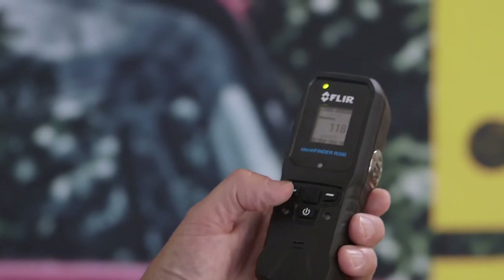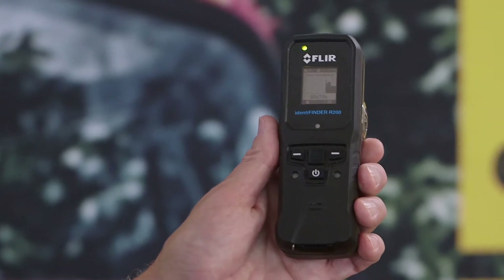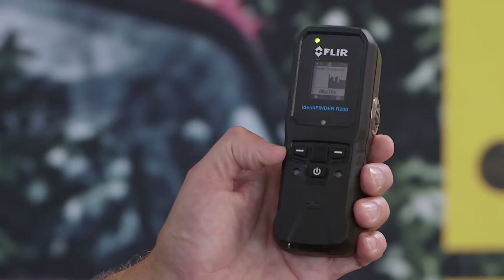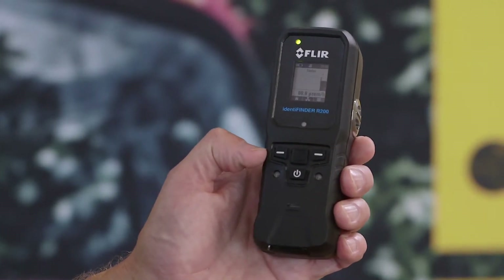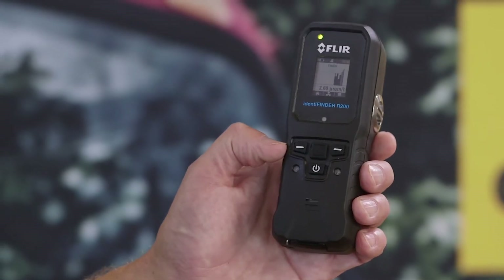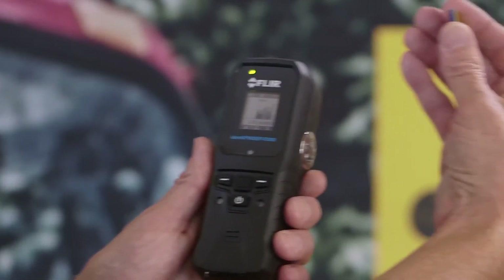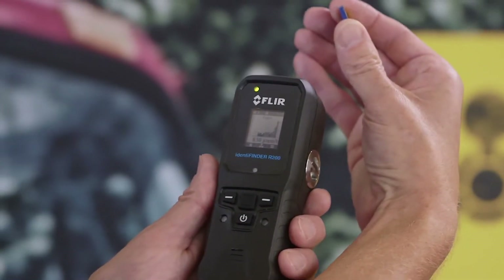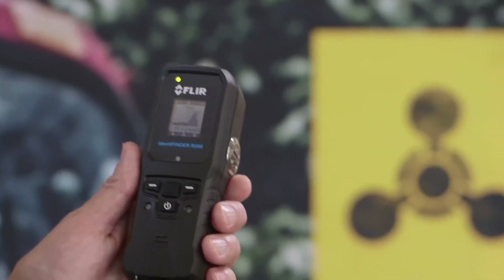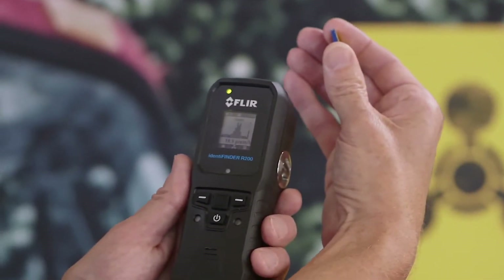Of course, I know where the source is, but in the real world, I may now have to go and actually locate the source so that I can determine the next steps. A single-button push puts me into finder mode and allows the instrument to develop a standard level of background. Then I can use the device — I will simulate bringing the source closer — and as you can see from the screen, the unit responds with an increasing signal. In this way, I can actually use the unit to scan for and locate the source.